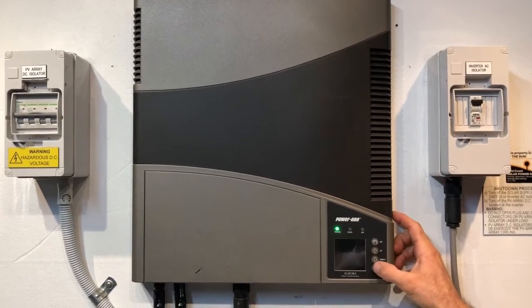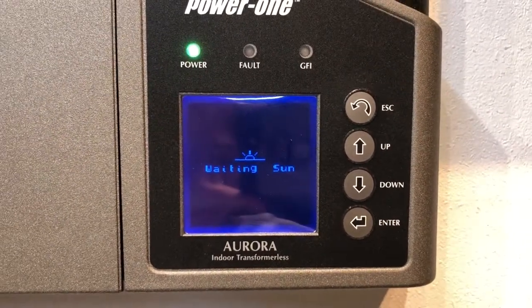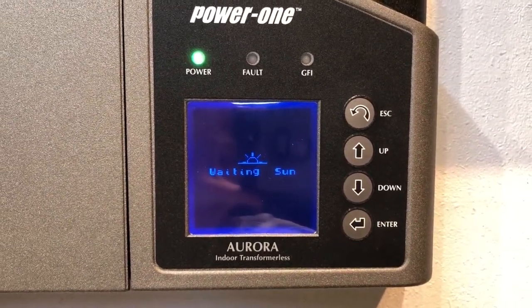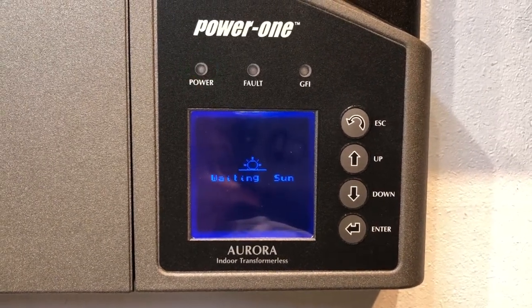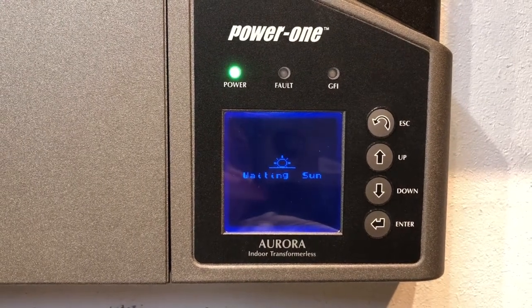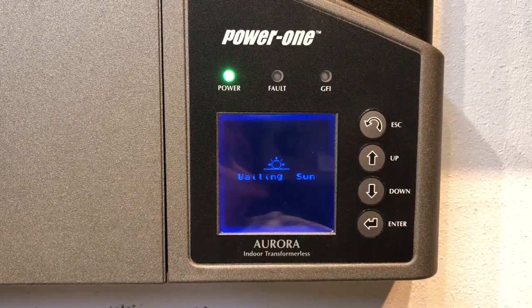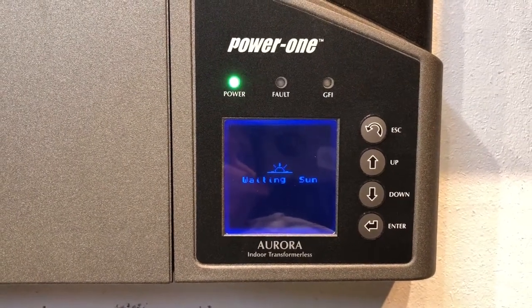You can see on the screen that it is coming up with 'waiting sun.' On a Power 1 Aurora inverter, 'waiting sun' means it hasn't detected enough power to actually start up the system — it's waiting for a bit more sunlight. You can expect to see the 'waiting sun' message first thing in the morning or last thing in the evening before the sun goes down.